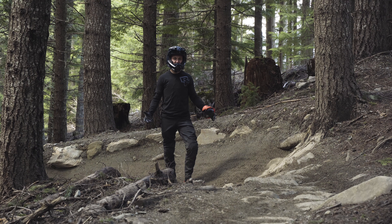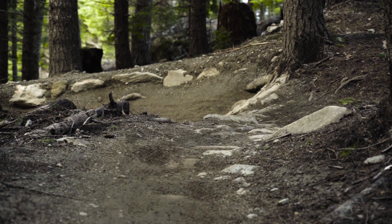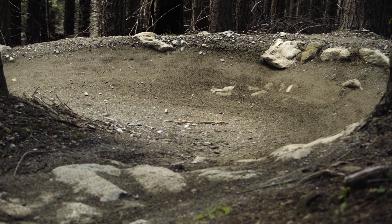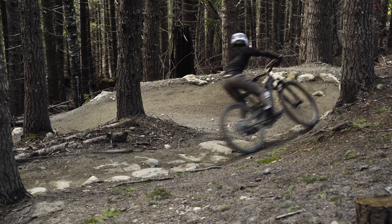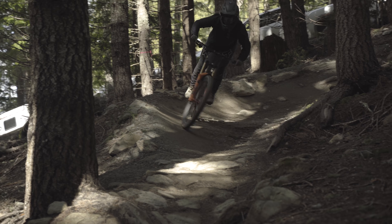We just moved down the trail a little bit further and came across this big 180 bowl corner. It looks fairly simple because there's lots of support, but there's a lot of slippery stuff coming in. It's best to get your braking done early, not overcook it, set up high, and then carry a nice good bit of speed through the corner confidently.